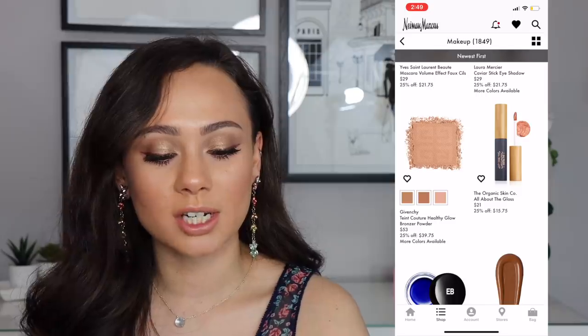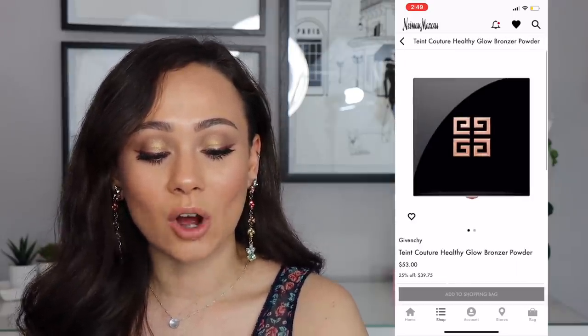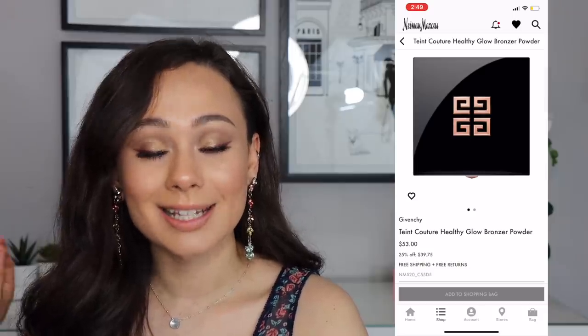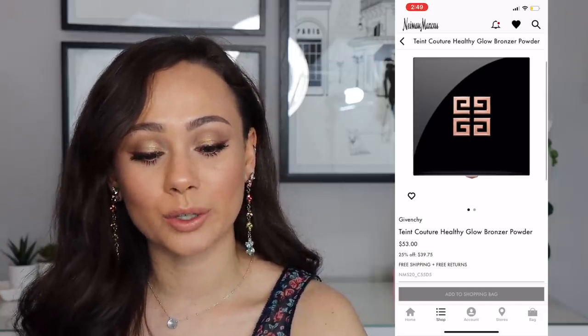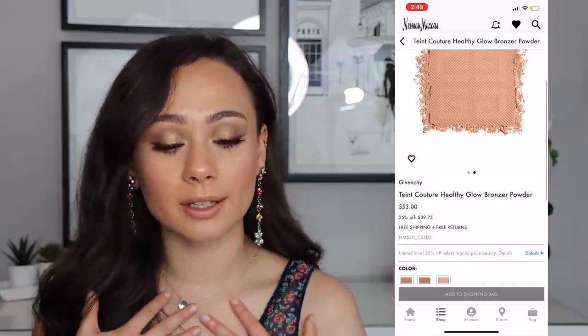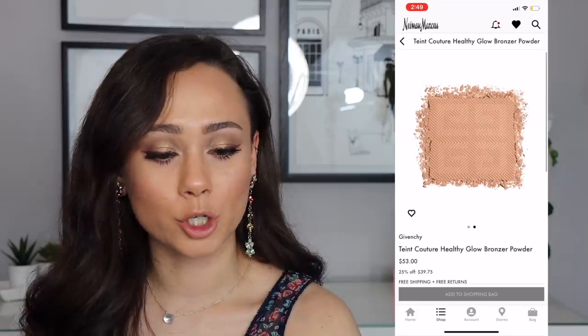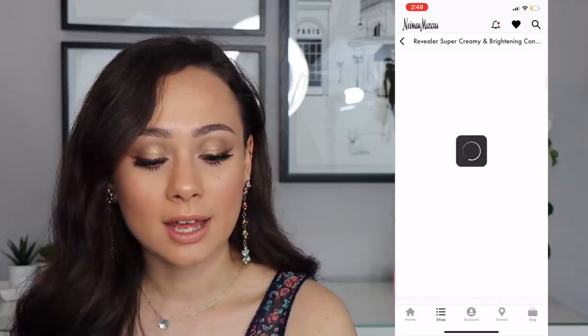The first thing I see is the Givenchy Teint Couture Healthy Glow Bronzing Powder, on sale for $39.75. I've heard a lot of good things about this bronzer — I personally have not tried it but that is something I am eyeing for sure.